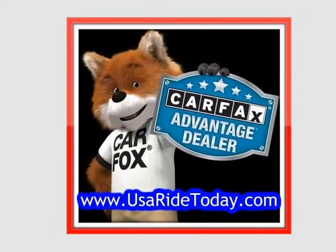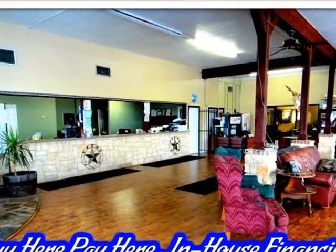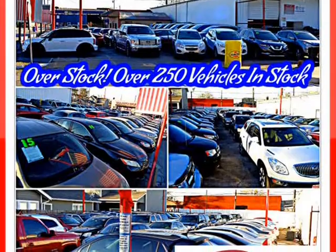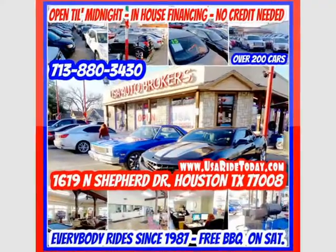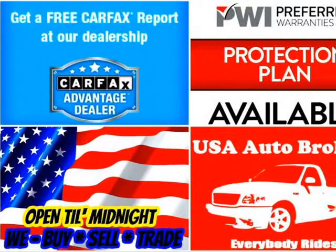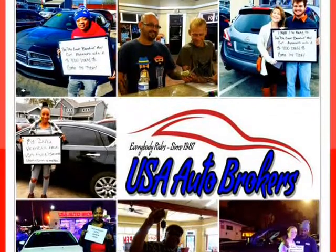Hop inside our Avalon Limited, and you'll find it's loaded with all the luxurious features your life demands. Relax in heated and cooled leather seating, enjoy a massive sunroof, and fingertip controls on the leather-wrapped steering wheel to help keep your eyes on the road ahead.